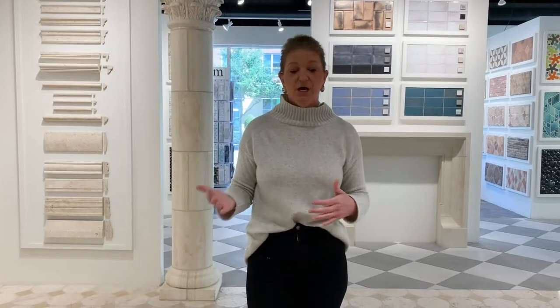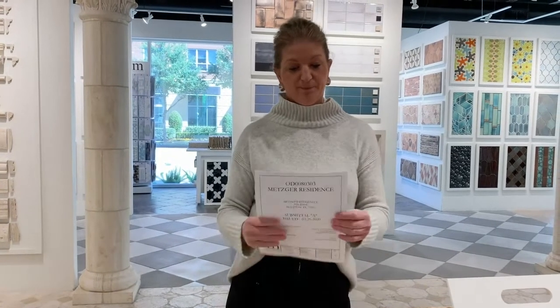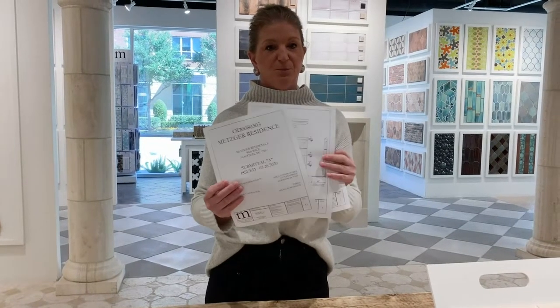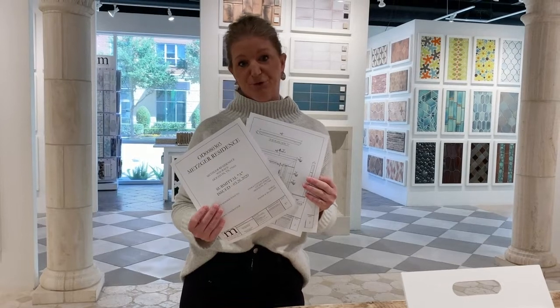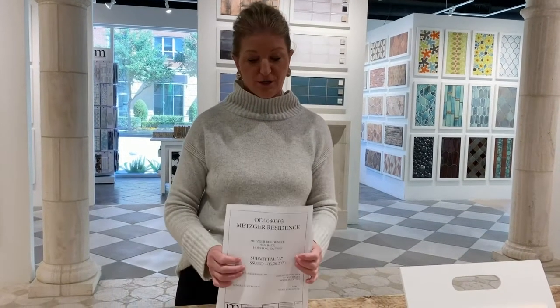Once we place the order, we'll produce a set of shop drawings. The shop drawings will be based on your design and the measurements that we took for your particular firebox. This is an example of our shop drawings for approval. We do need sign-off on these from either yourself, your builder, or your designer before we will actually bring your fireplace into production.